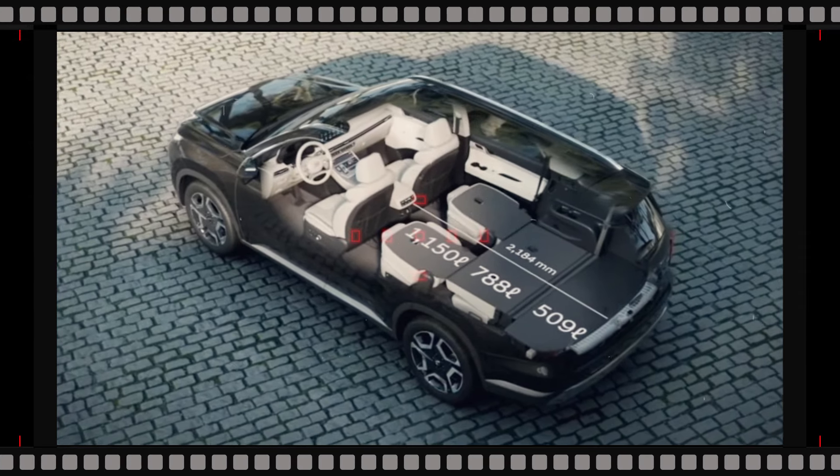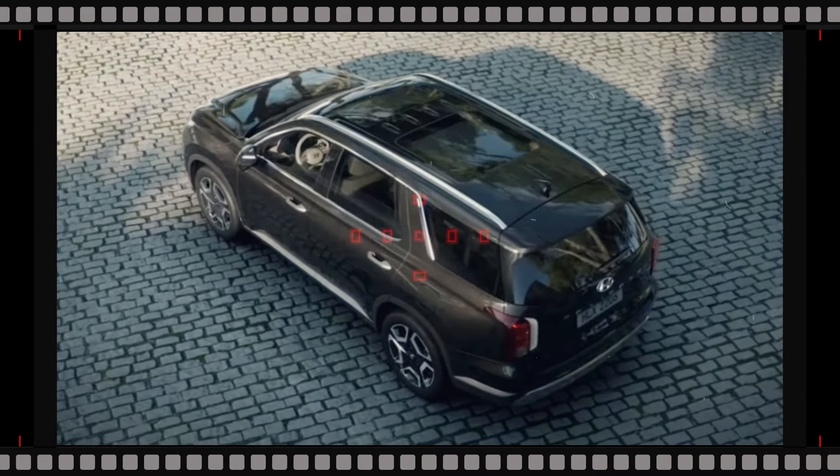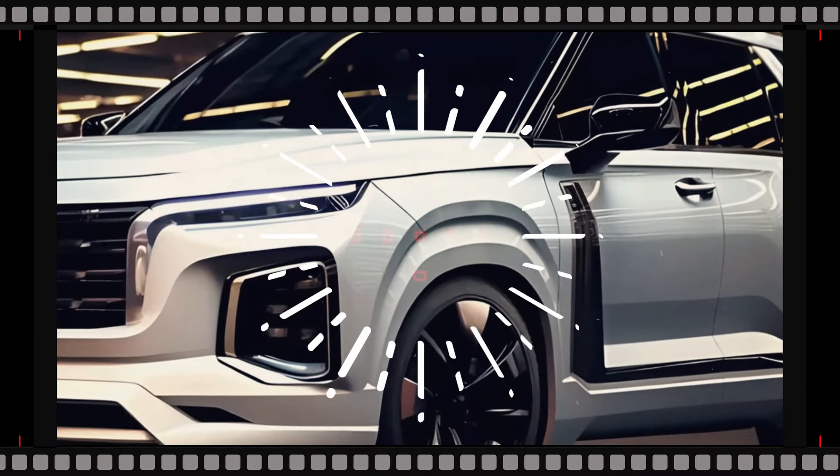The tailgate looks virtually the same, and the tail lamps have new graphics. It maintains the Palisade text and the Hyundai symbol below the back windshield.